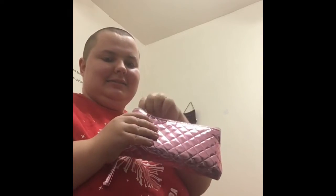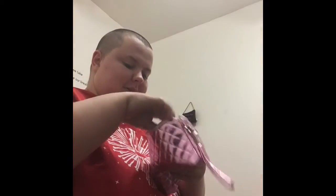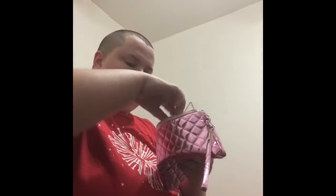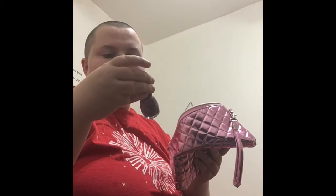So I got brand new makeup for Christmas — I am so excited. Open it up. Foundation, though this wasn't really for Christmas so I just put it in there. I got some new eyeshadow, I got a lip crayon, I got a mascara, I got a nail polish.